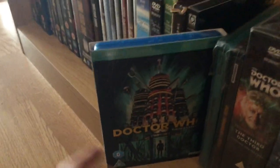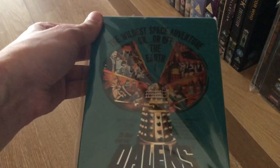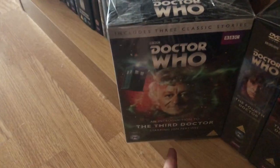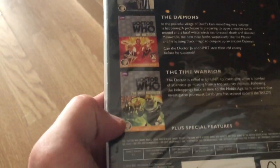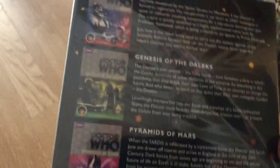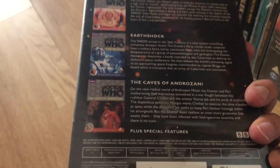Then I have the limited edition Blu-ray containing both Dalek movies — really nice, very happy to have that. And the steelbooks of both movies: Dr. Who and the Daleks, and Daleks' Invasion Earth: 2150 AD — also really nice. Finally, three introduction box sets: the Third Doctor one with Spearhead from Space, The Daemons, and The Time Warrior; the Fourth Doctor one with Robot, Genesis of the Daleks, and Pyramids of Mars; and the Fifth Doctor box set with Castrovalva, Earthshock, and the original release of The Caves of Androzani.